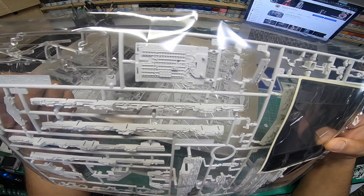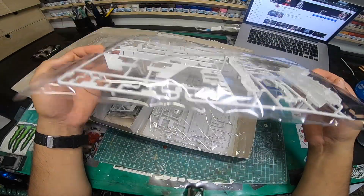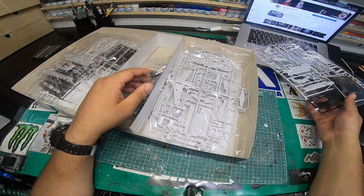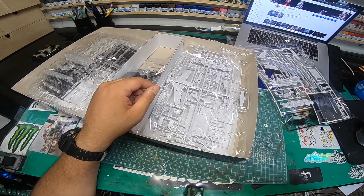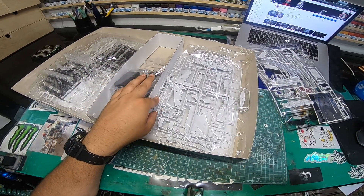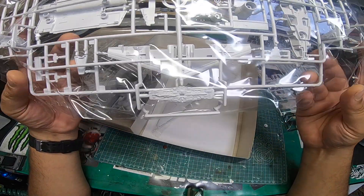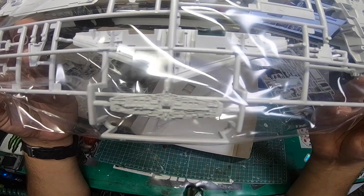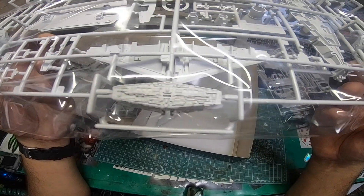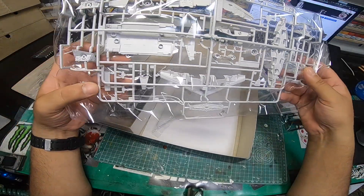My advice for those buying this: when you come to prime it, make sure you thin your primer down because it is so intricately detailed that you don't want to fill in those fine recesses. It's pretty mad to say the least. I haven't seen the Zvezda one in person, but this is very impressive.